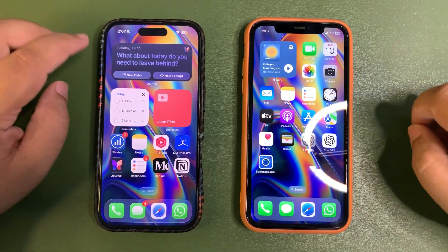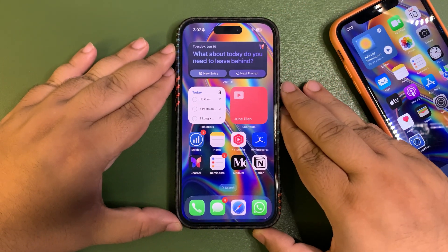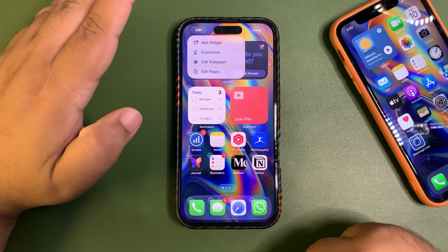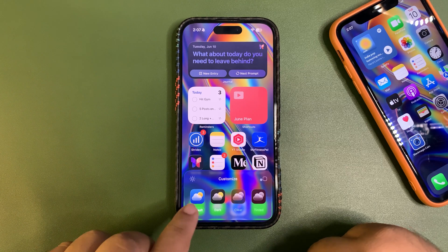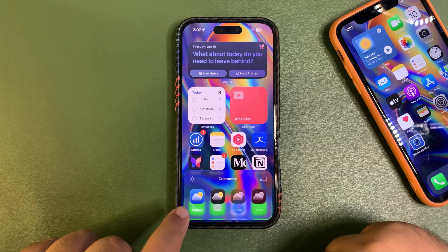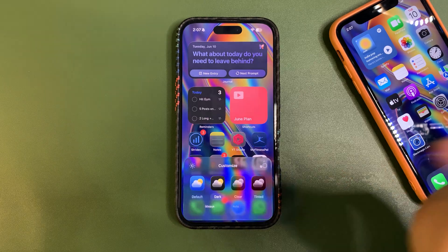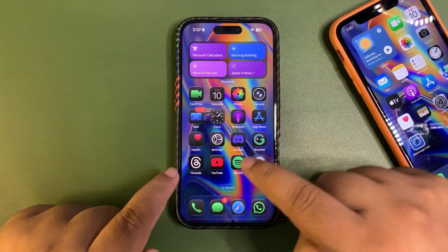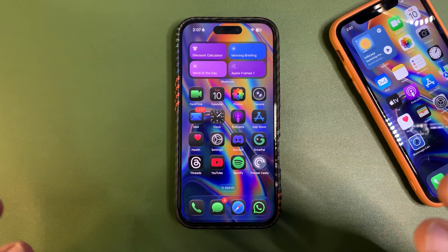I want to show you the home screen. If I tap and hold and go into customize, there's a glossy look again. The way to change icon size is different now — there is a default option, a dark option, a clear option, and a tinted one. The dark icons with this glossy look are amazing; I think I'm going to keep them.